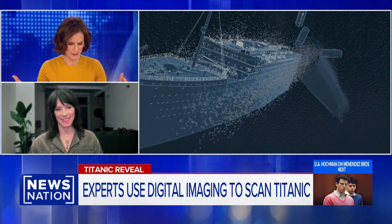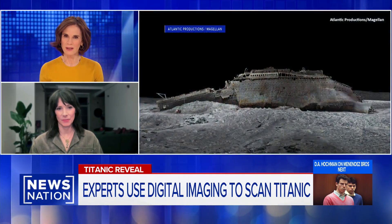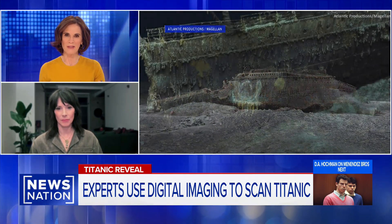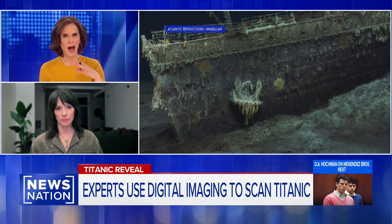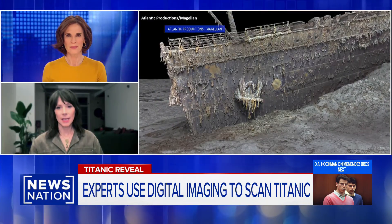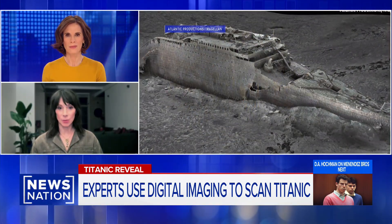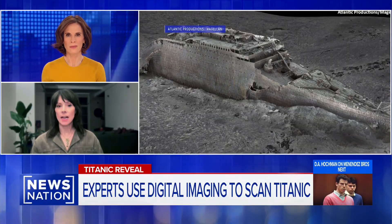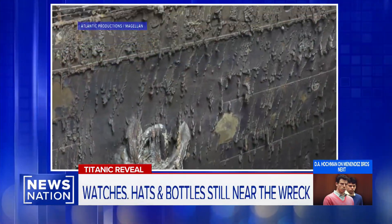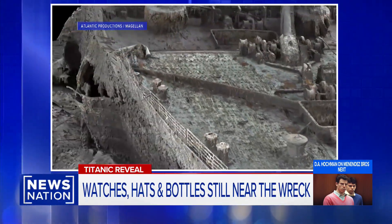The two submersibles that gathered all these images are called Romeo and Juliet. They also captured all the personal effects scattered throughout the debris field — watches, somebody's top hat, even unopened bottles of champagne. It's incredibly humbling when you see how vast that debris field is. You see pieces of the ship, parts of the grand staircase, and things many of us recognize from images or from the movie.